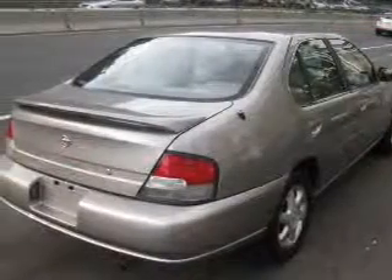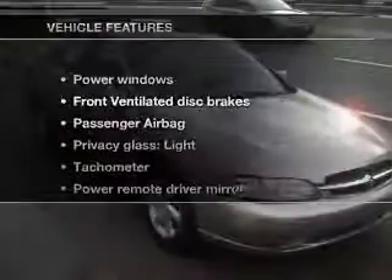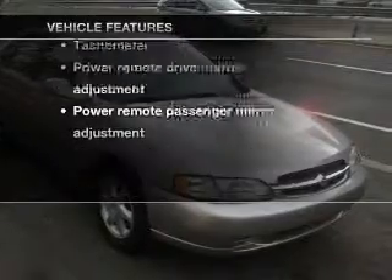Heated seats comfort you on cold winter days. There's nothing like a sunroof on a nice day. And with these notable features, you won't want to miss out on the opportunity to own this amazing ride.